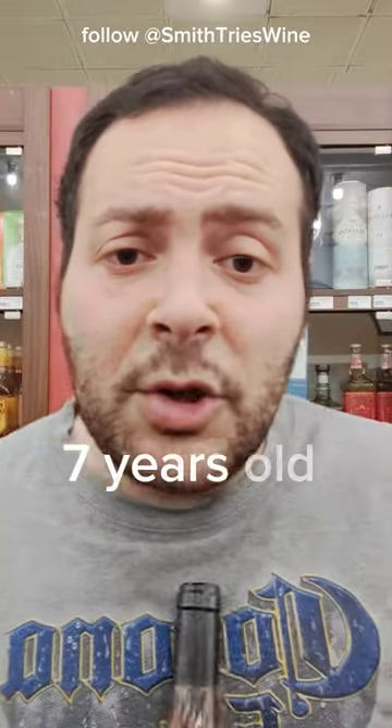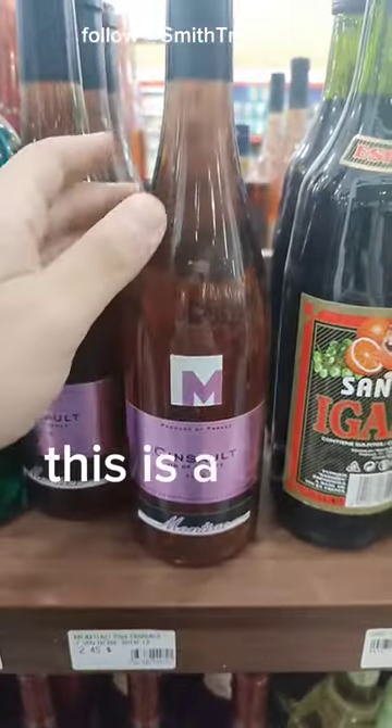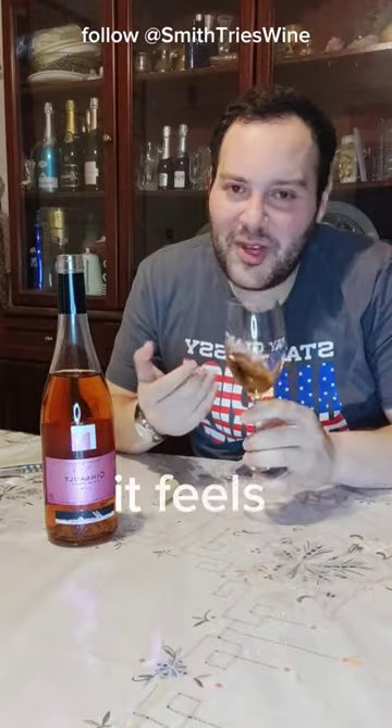Is it a good idea to buy a seven-year-old bottle of rosé wine? Only one way to find out. This is a 2016 Saint-Saëns Rosé. The cork has some mold and feels oxidized.